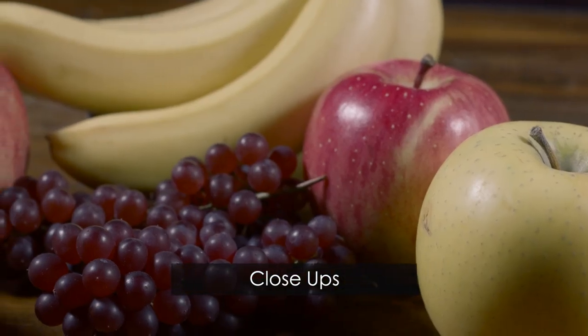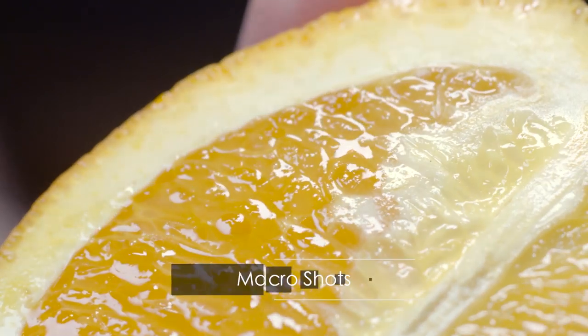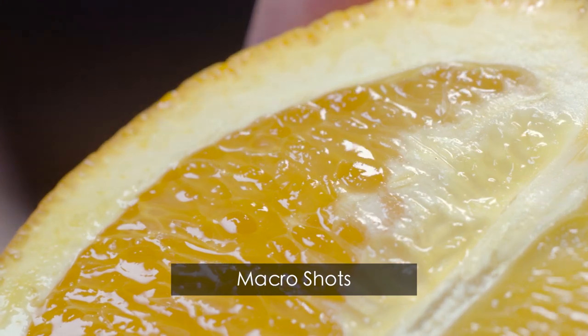The key to framing a product shoot is getting extreme close-up and macro shots, which emphasizes the features and characteristics of the product. This excites and draws audiences' attention.